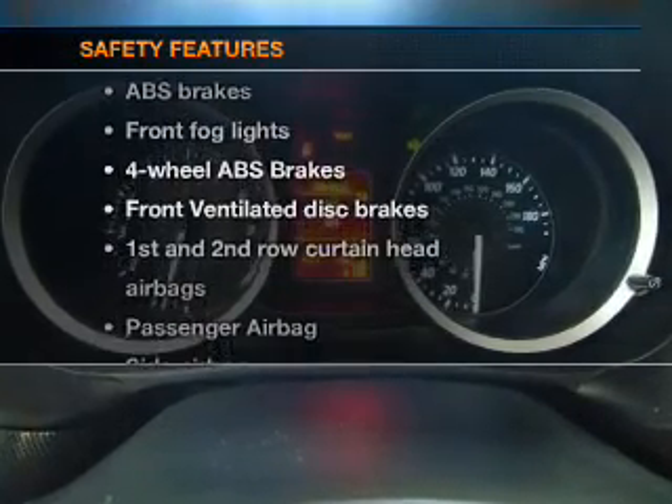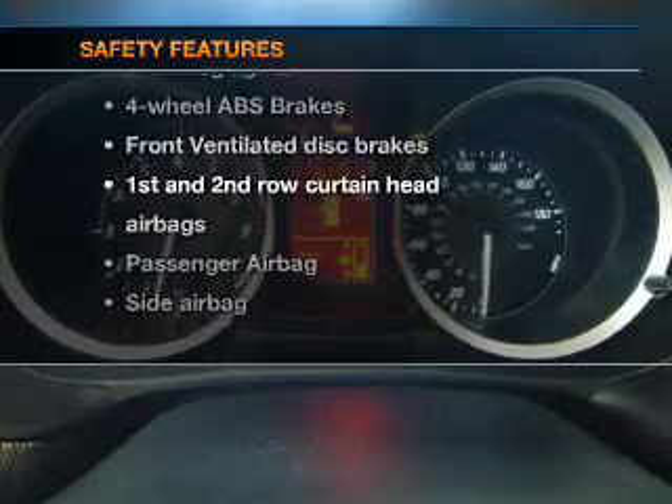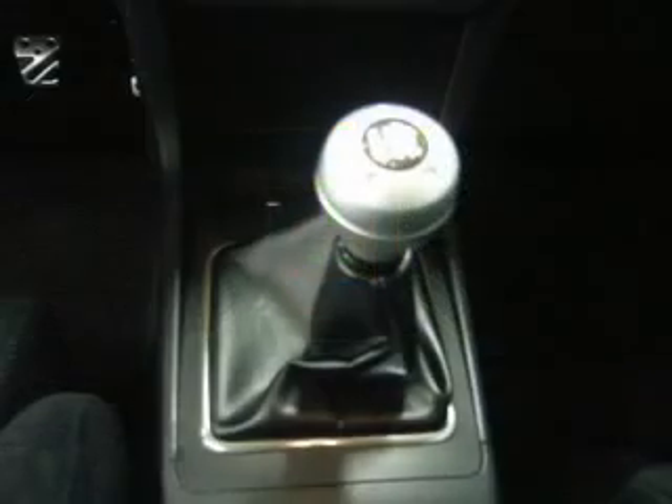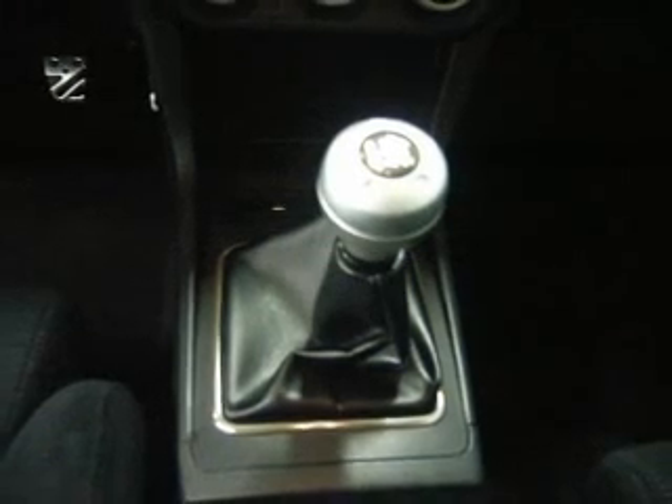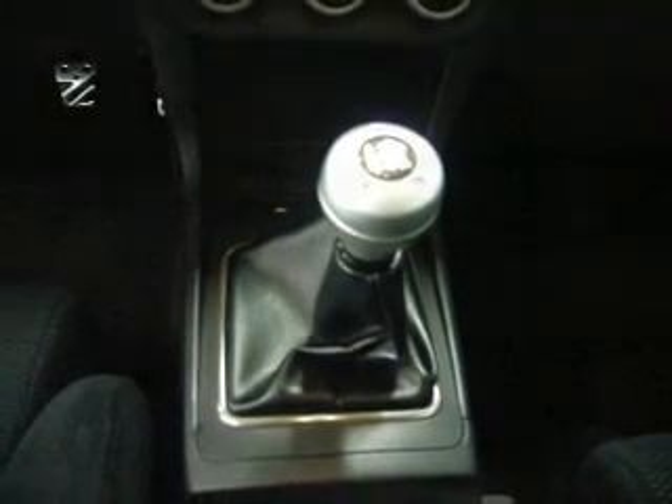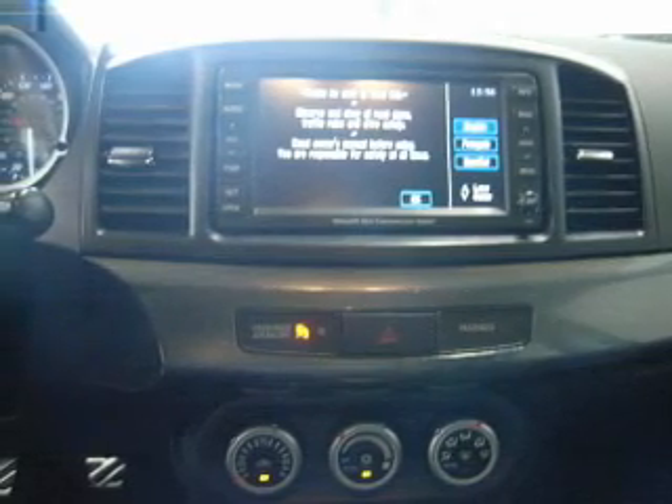If safety is a high priority, rest assured knowing these top safety components are included: front ventilated disc brakes, curtain head airbags, passenger airbag, side airbag, traction control, stability control, and daytime running lights. Let us put you in the driver's seat today — call or click to contact us.